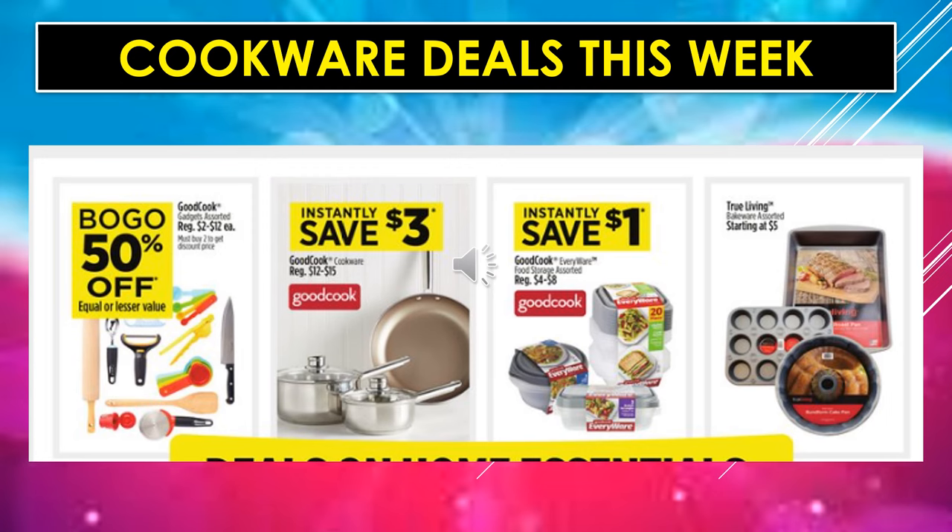Cookware deals this week: Good Cook Gadgets, assorted, are going to be buy one, get one 50% off. Those include knives, measuring spoons, measuring cups, pizza cutters, potato peelers, and all those little items. You're going to instantly save $3 on Good Cook Cookware priced between $12 and $15, and instantly save $1 off of Good Cook Everywhere food storage. True Living Bakeware, assorted, starts at $5.